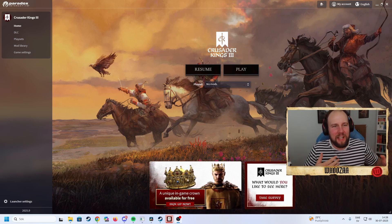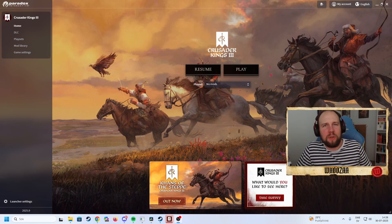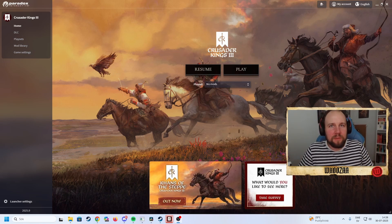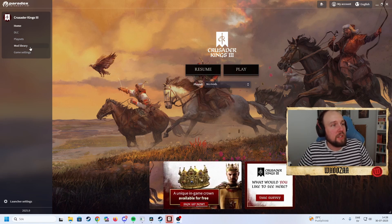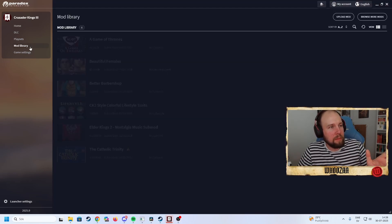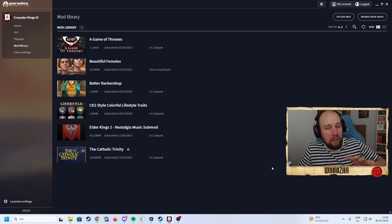Mods can also make your game slow, according to the Reddit forums and CK3 forums that I checked. You can go to your mod library — I had tons of mods here and took almost all of them away. Some of them also have a warning about having the wrong version of the game.